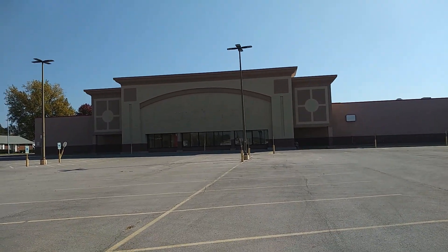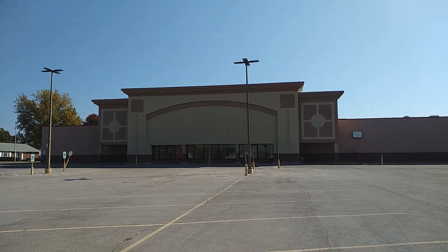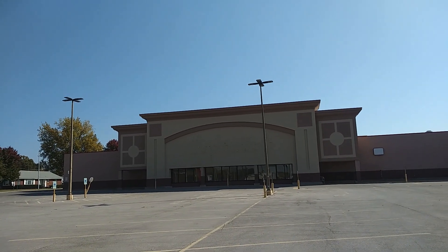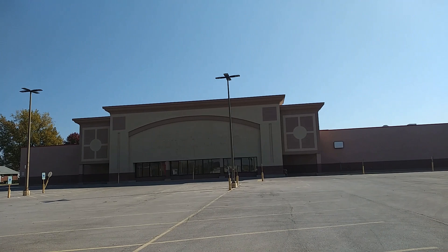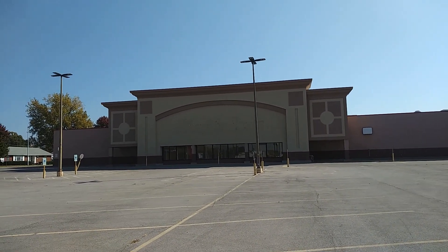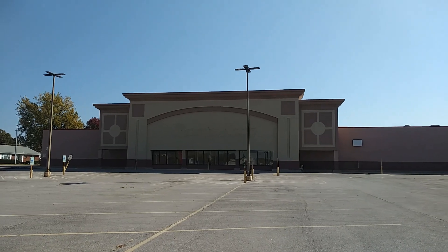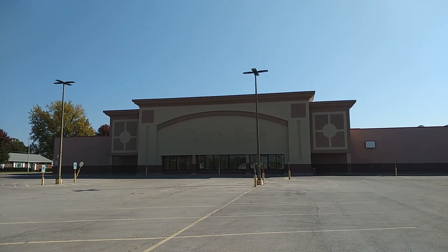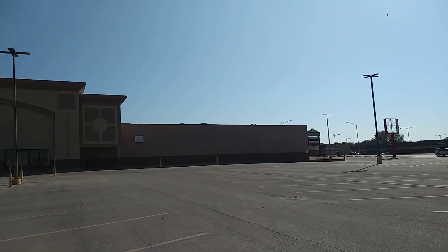Hello, I am in Springfield and I'm along Wabash Avenue here and I came across this — this is an abandoned Shop and Save. Obviously my first one I've come across because these guys were based out of St. Louis and then they went belly up.